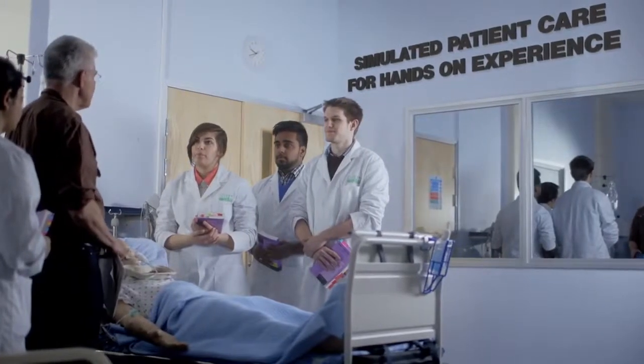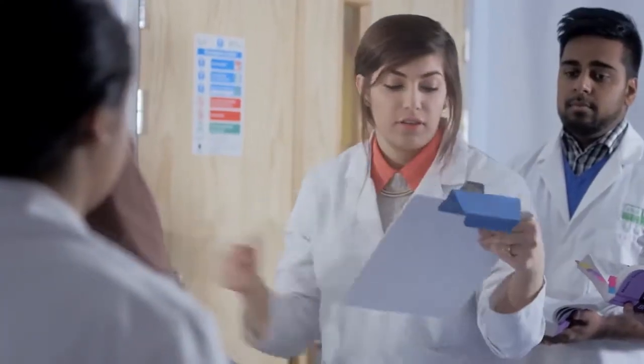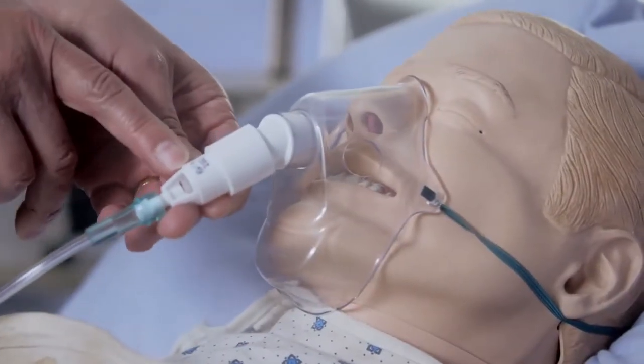Our Master of Pharmacy program is designed with and for patients. We give our students the opportunity to experience placements from the very beginning of their studies through our community, hospital and industry partners.